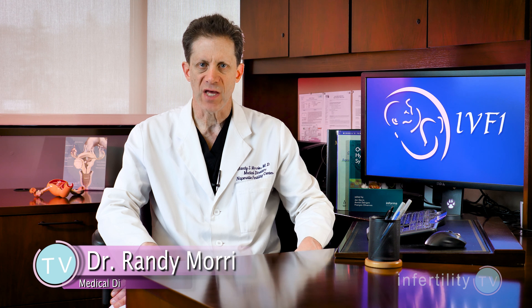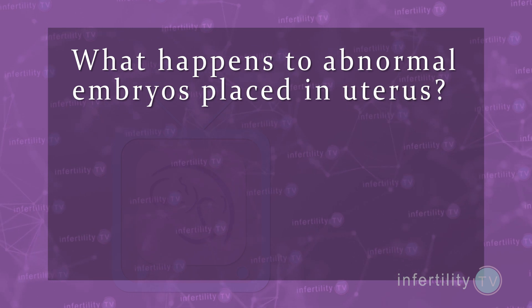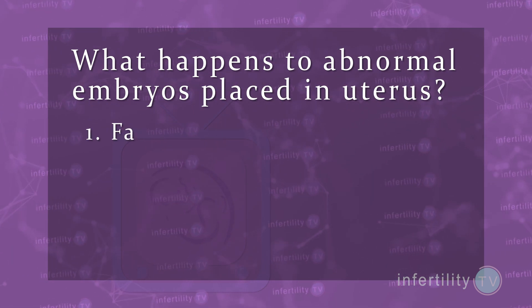Here is the simple explanation. Most of the embryos that humans make are abnormal. Normal embryos have a certain number of chromosomes — 23 from the mother and 23 from the father, a total of 46. If an embryo has more or less than that, it is considered abnormal.